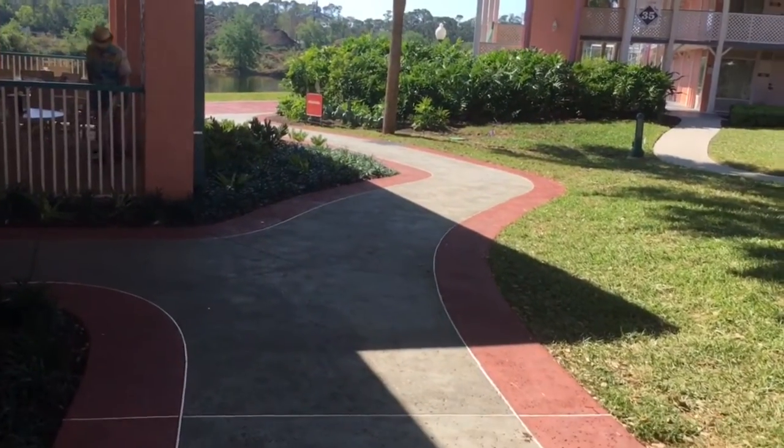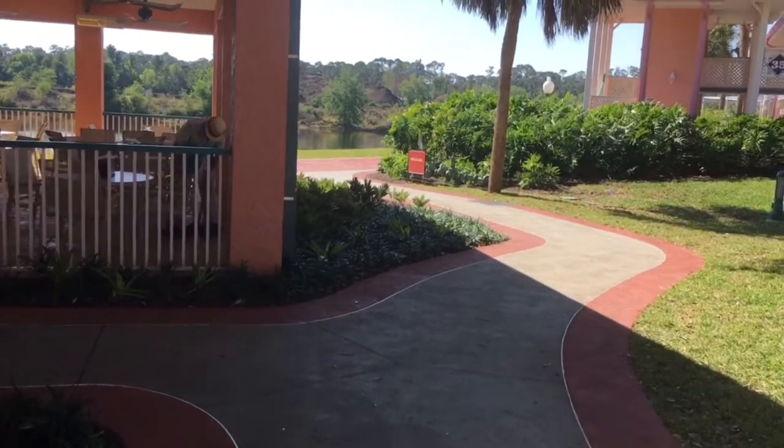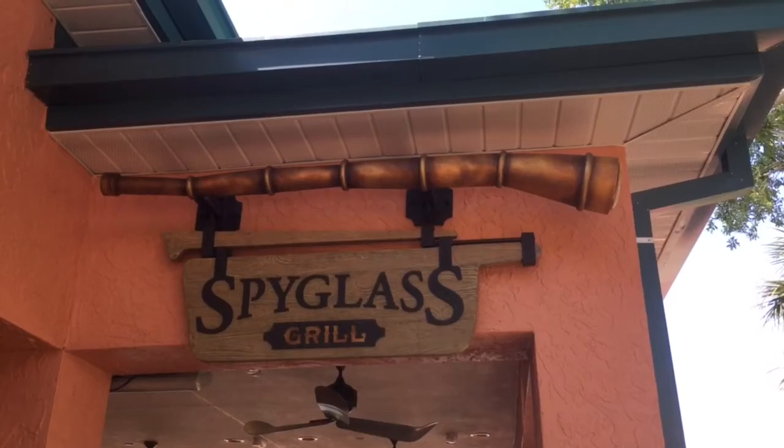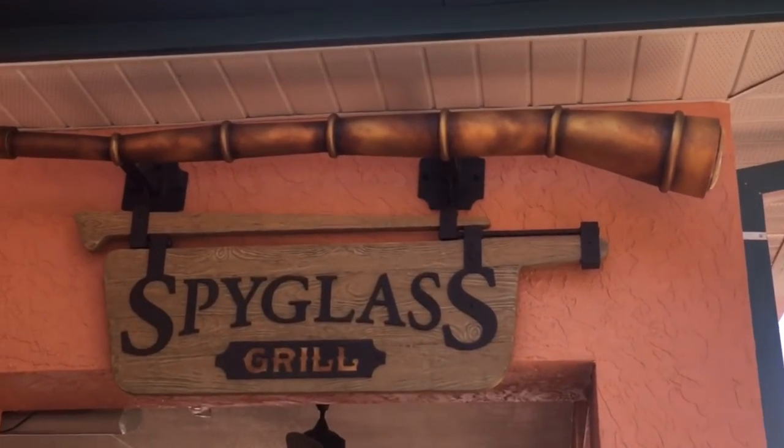When approaching the Spyglass Grill, one would think — where's the Spyglass? But wait, look — there it is, just above the doorway.